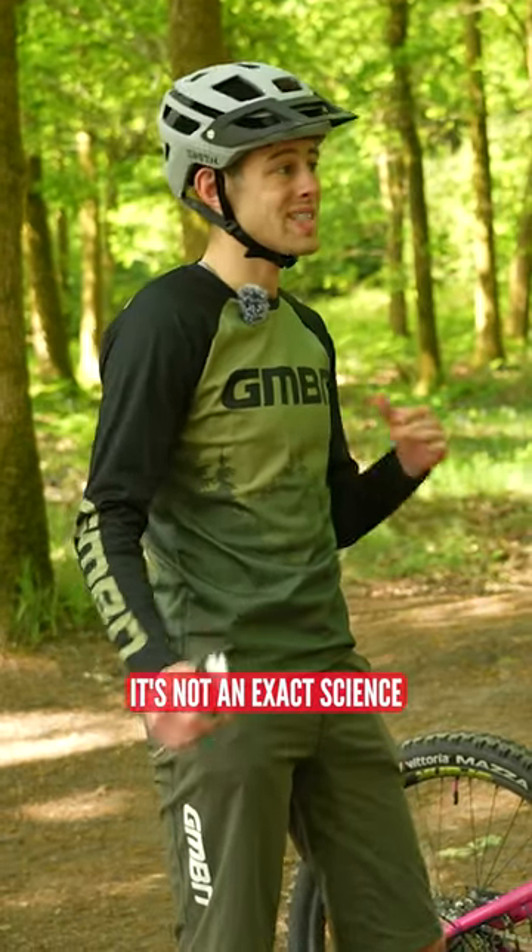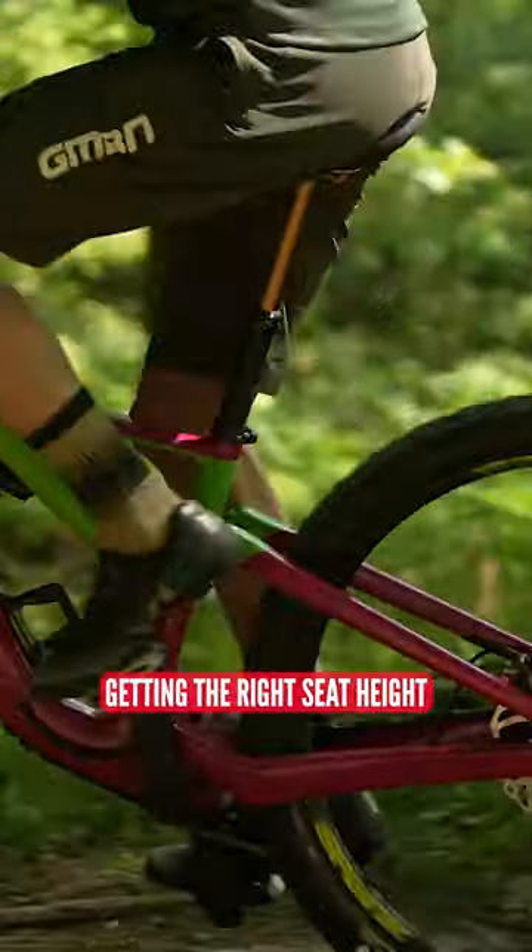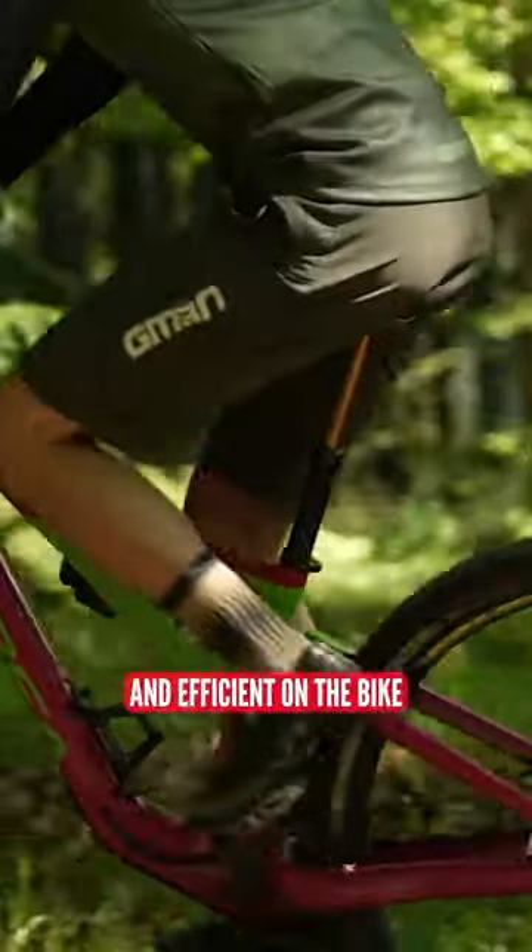Saddle height and body position. Now, it's not an exact science, same as tyre pressure, but there is a range in which getting the right seat height is going to make you more comfortable and efficient on the bike.